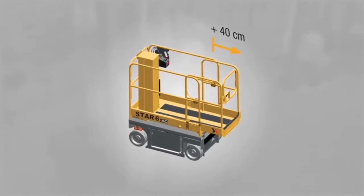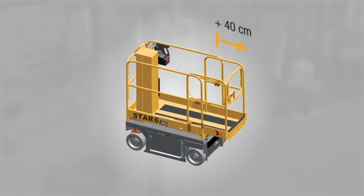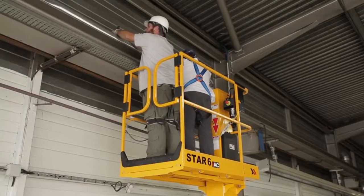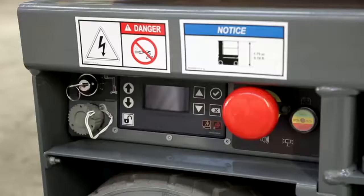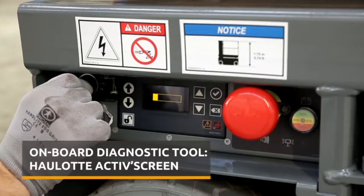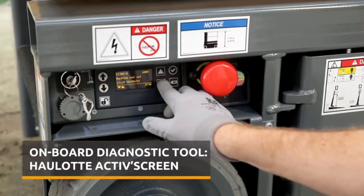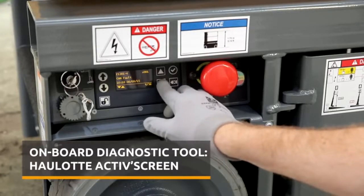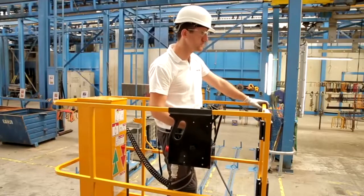Note that the sliding basket option allows a further reach of 40 cm, along with enough additional space for two people to work in ideal conditions. To ensure optimal operating costs, Star was designed for easy maintenance. It includes the Olat ActiveScreen embedded diagnostic system. Very easy to use, it provides operators and technicians with key information, such as alarms for slope, troubleshooting, as well as battery charge and maintenance alerts.